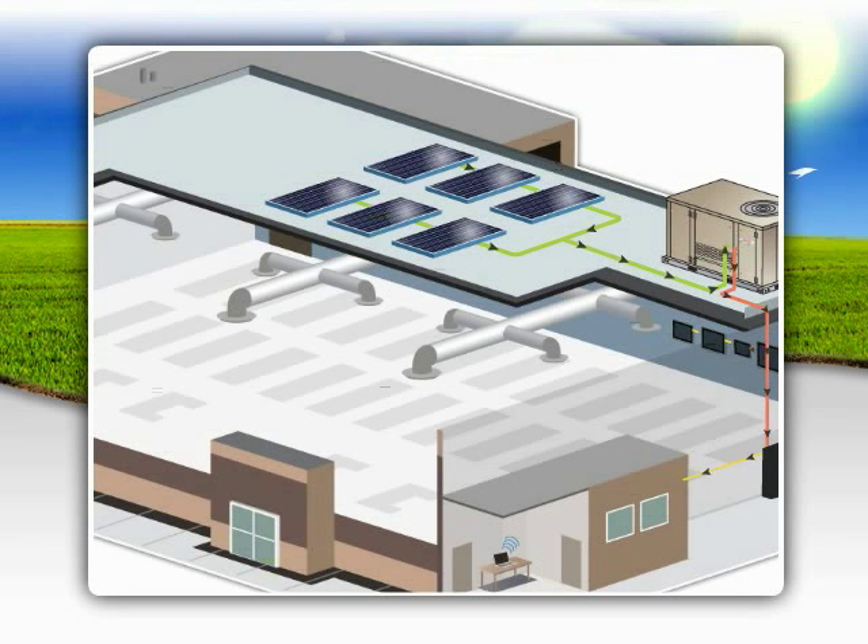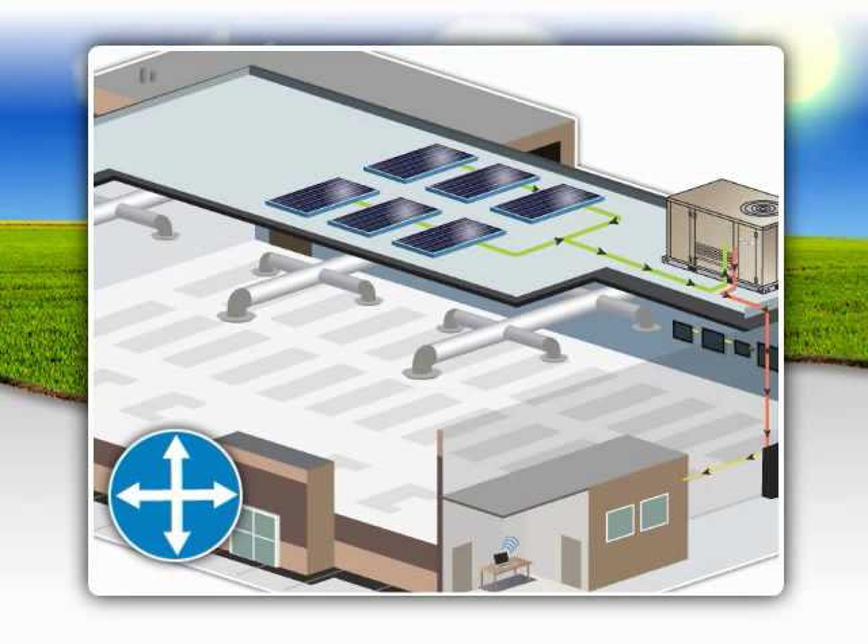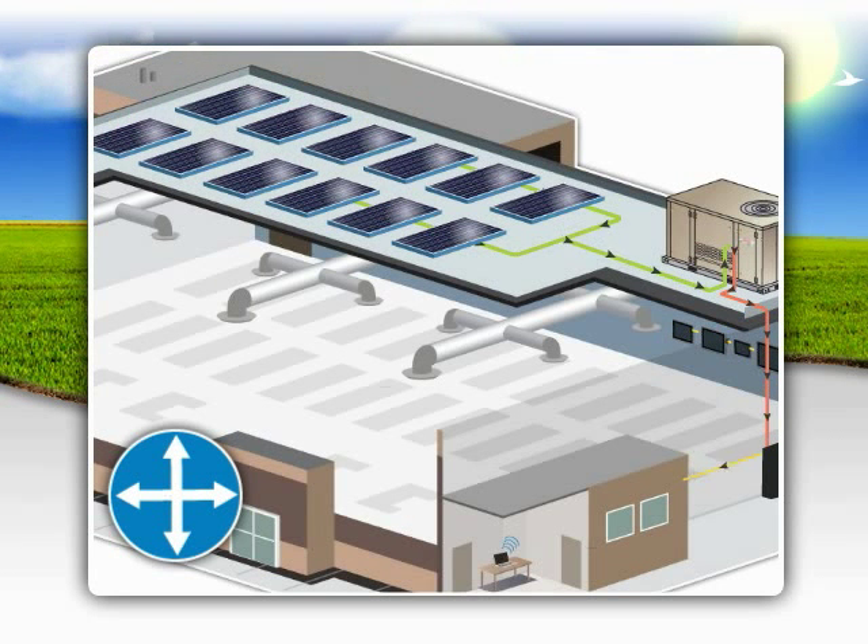Once installed, the SunSource system is more scalable than traditional solar energy systems. Simply add more panels without the need to redesign the entire system.